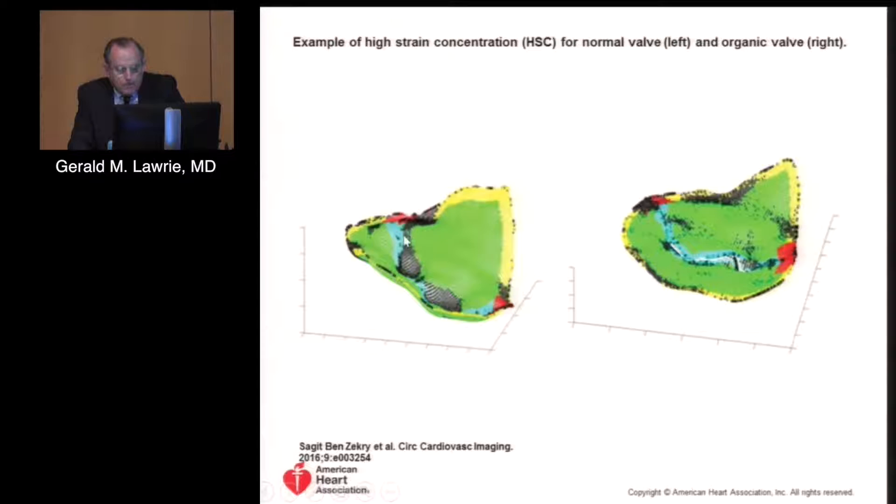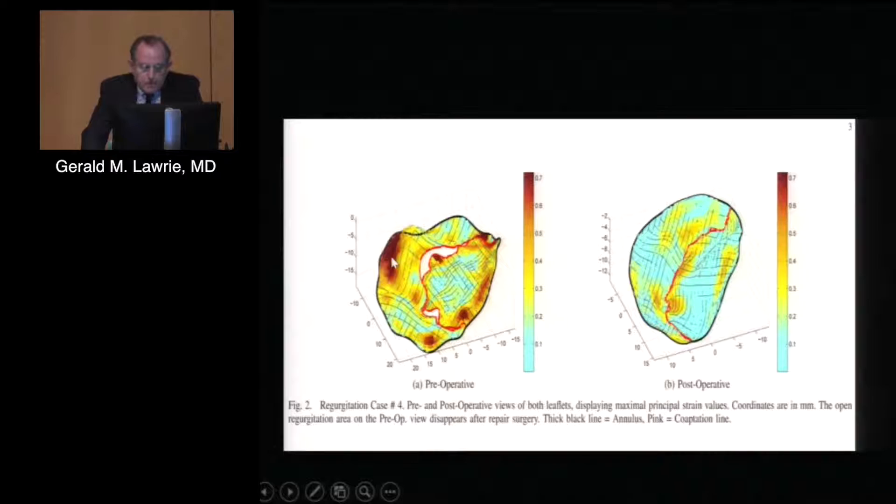We've been studying stress distribution at length both here and at the University of Houston. A normal valve shows some stress along the zone of apposition, very little stress around the annulus, stress at the commissures, and very little stress on the leaflets due to the zone of apposition. In a dilated valve with the annulus dilated, we have a lot of strain around the leaflets themselves, widely distributed around the annulus, scattered through the bodies of the leaflets, and even bigger strain at the commissures. Here you can see a patient preoperatively with a lot of strain everywhere — and post-op, restoration of normal strain. Using our techniques, we've been able to reduce strain in some patients to a level below normal.